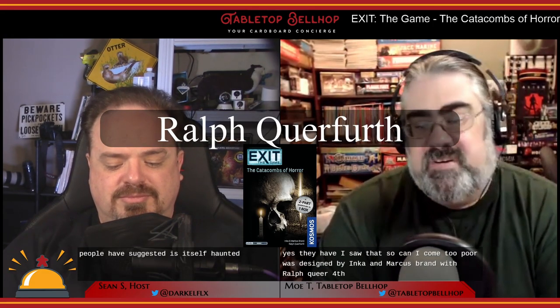Catacombs of Horror was designed by Inka and Markus Brand with Ralph Querfurth. It features artwork from Silvia Christoph, Martin Hoffmann, and Michaela Klein. This escape room in a box was published by Thematic Cosmos in 2018, and it is the largest, longest, and most difficult Exit game they have published so far.